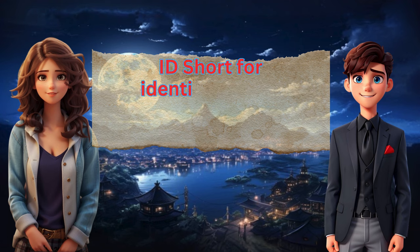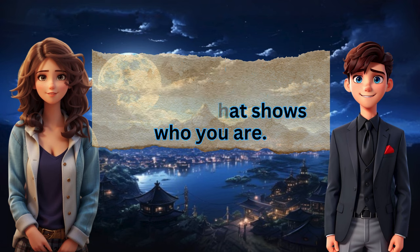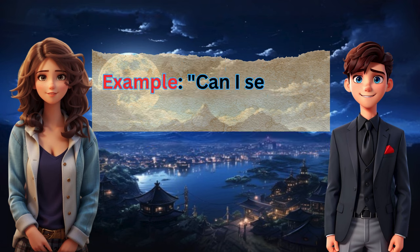ID: short for identification, a document that shows who you are. Example: Can I see your ID, please?